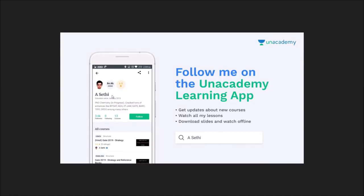I'm a verified educator on an online learning platform called Unacademy, where I'm making courses for the GATE examination in both Hindi and English. You can download the Unacademy learning app, search my name, and follow me for awesome videos on the GATE Chemistry examination.